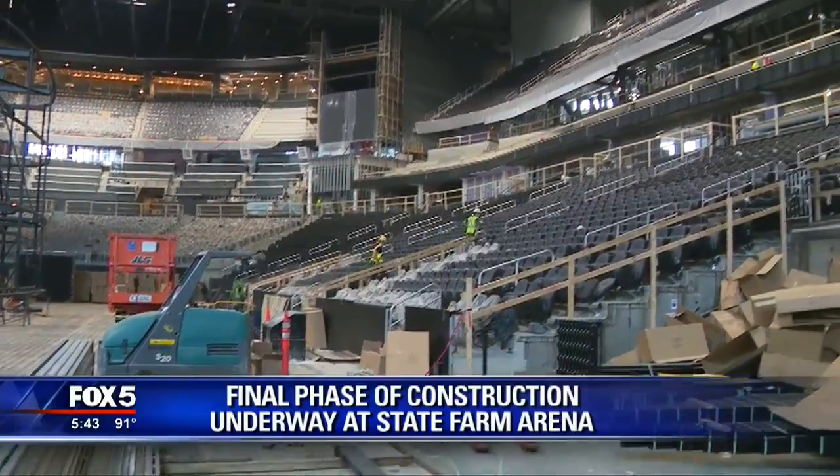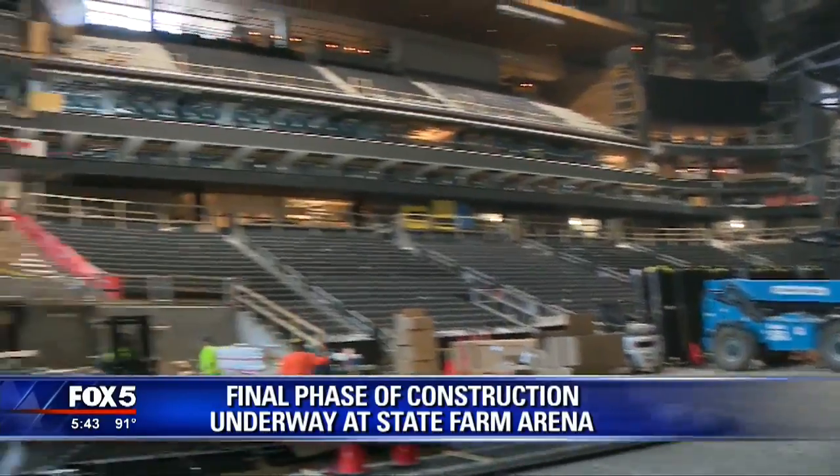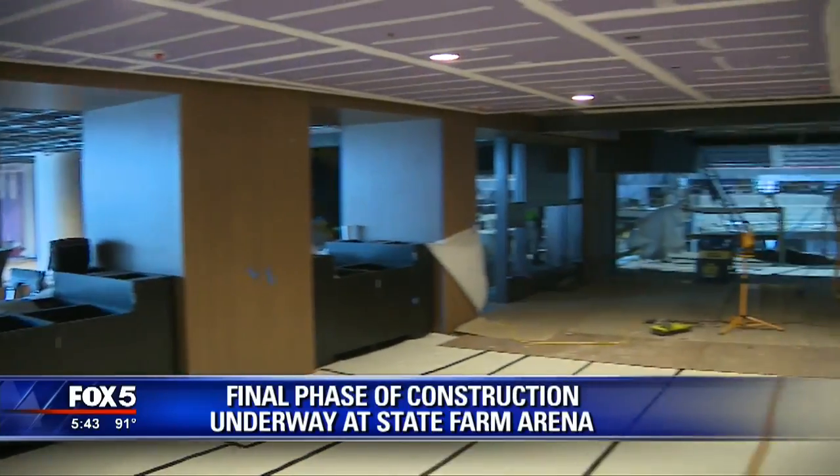Hundreds of workers have been at the site daily, creating an upgraded arena that will not only be home to the Atlanta Hawks, but will also include entertainment beyond the action on the court.